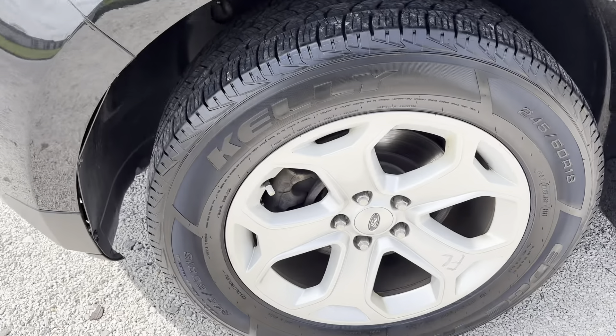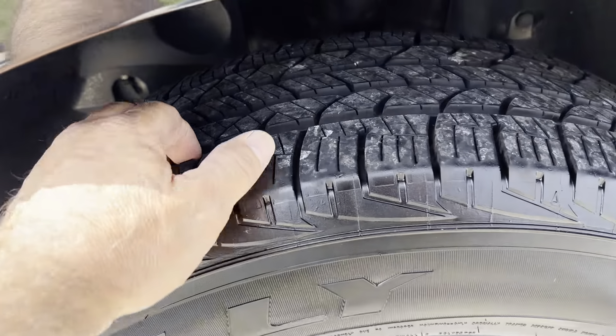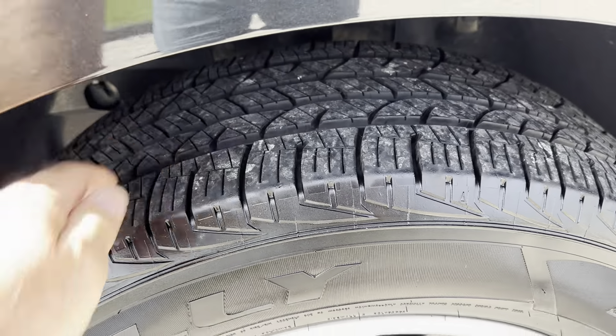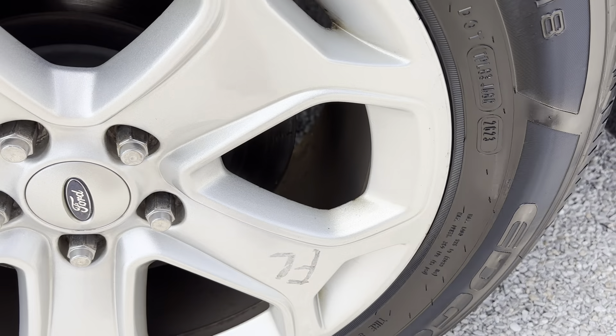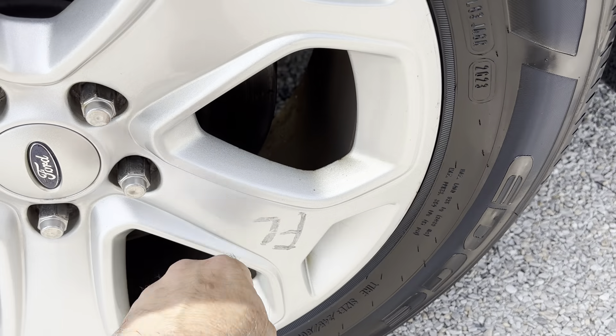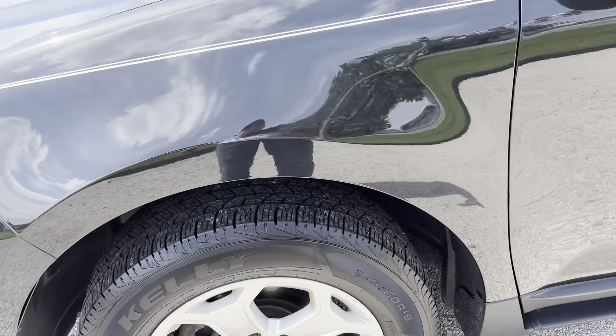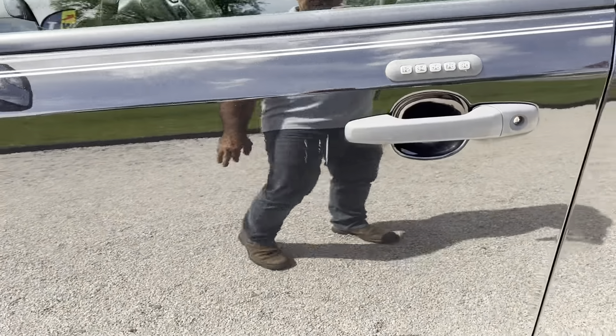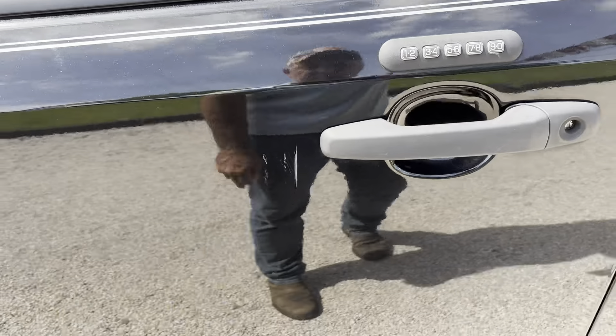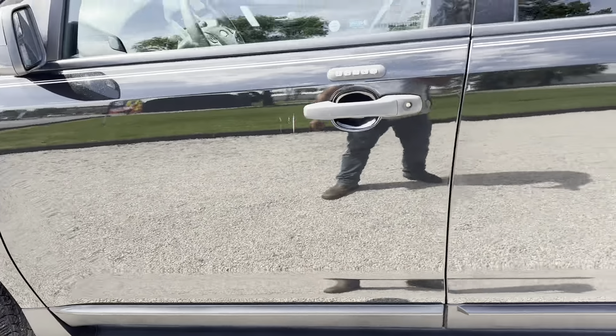We're going to work our way down the driver's side, starting with this tire. Tires are roughly around 90% tread. The rim looks like we do have something scratched into that — looks like it can be taken off. Front fender, nothing to note. Driver's front door, we do have a scratch right here. Nothing else to note.